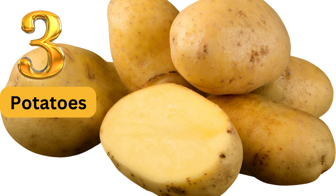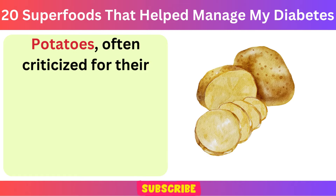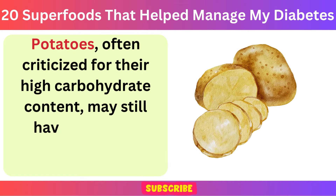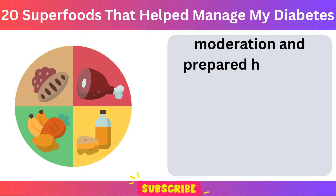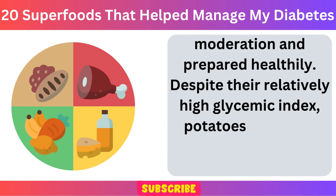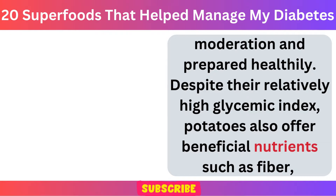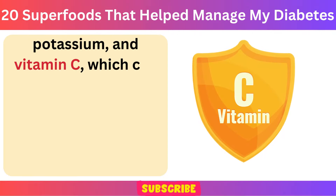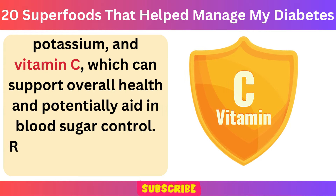Number 3: Potatoes. Potatoes, often criticized for their high-carbohydrate content, may still have a place in managing diabetes when consumed in moderation and prepared healthily. Despite their relatively high glycemic index, potatoes also offer beneficial nutrients such as fiber, potassium, and vitamin C, which can support overall health and potentially aid in blood sugar control.